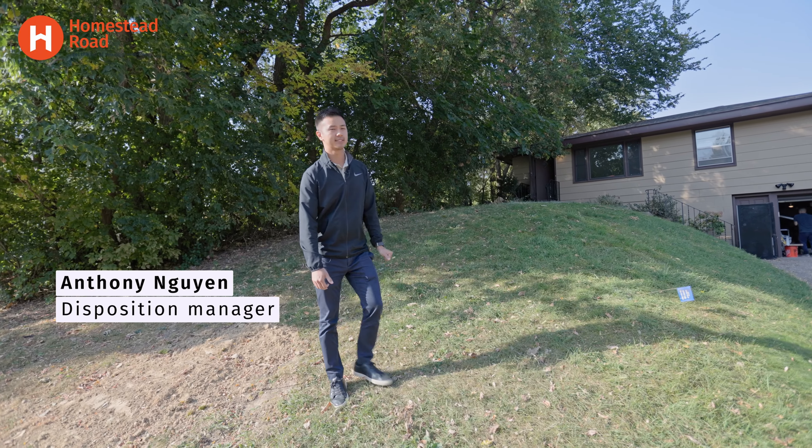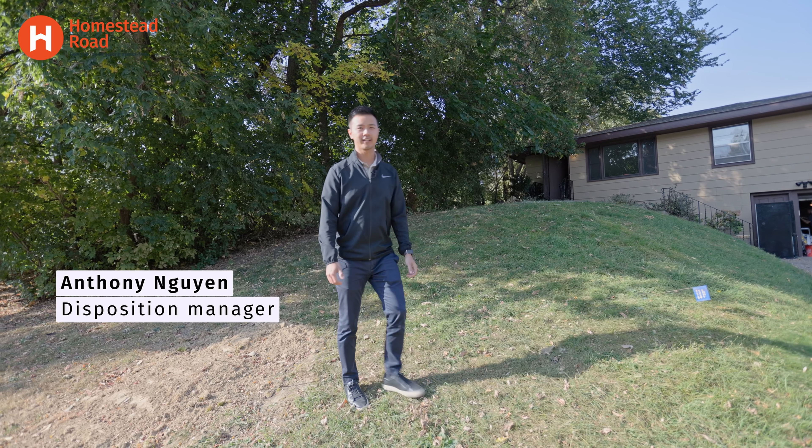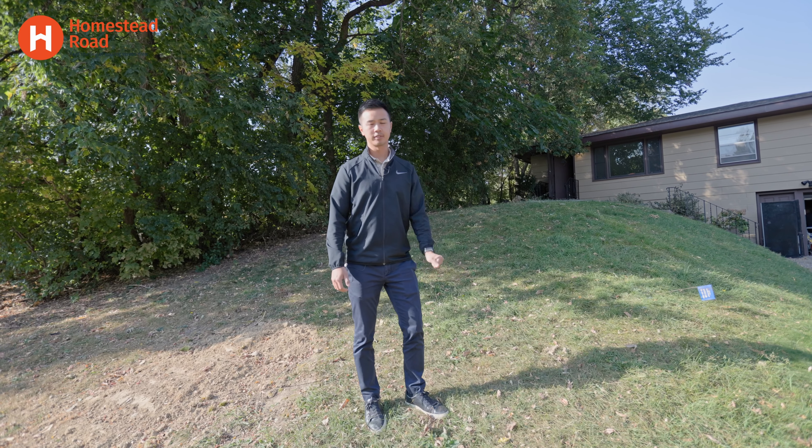How's it going, guys? We're at 1517 Aquila Avenue in Golden Valley. This is a three-bedroom, two-bathroom home, about 1,400 square feet.